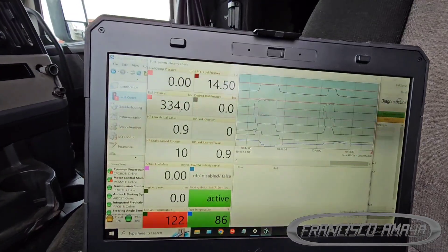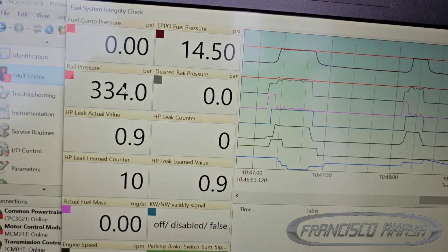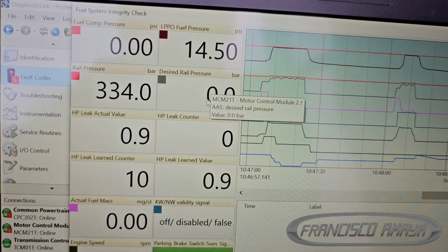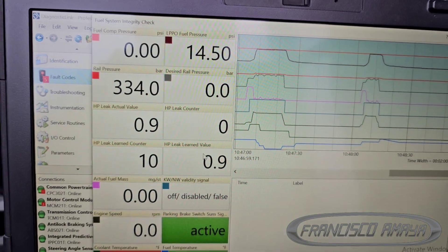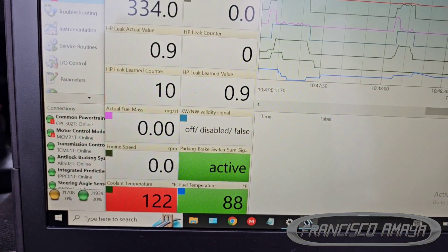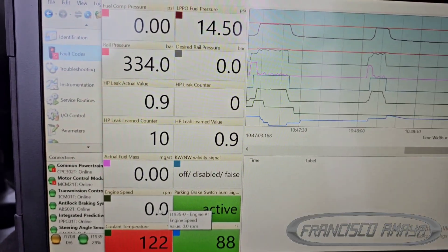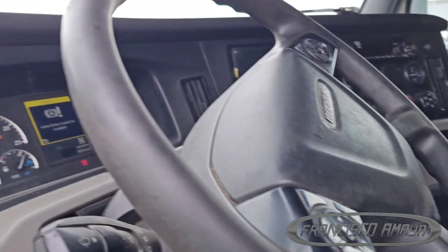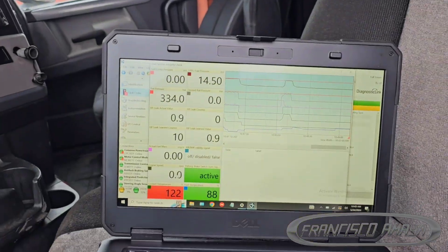When you connect the computer and start checking the readings, there is something that is not normal. The reading is not the way it's supposed to be — that is not the way the fuel system is supposed to work, and that's the reason why the engine is not working fine. In situations like this you have to investigate, going through sensors or components.